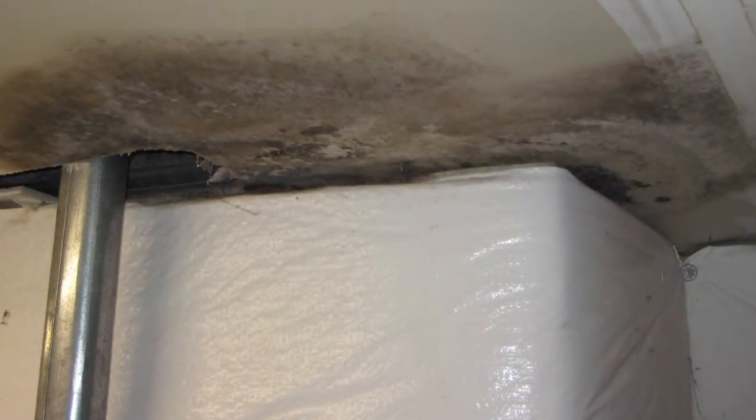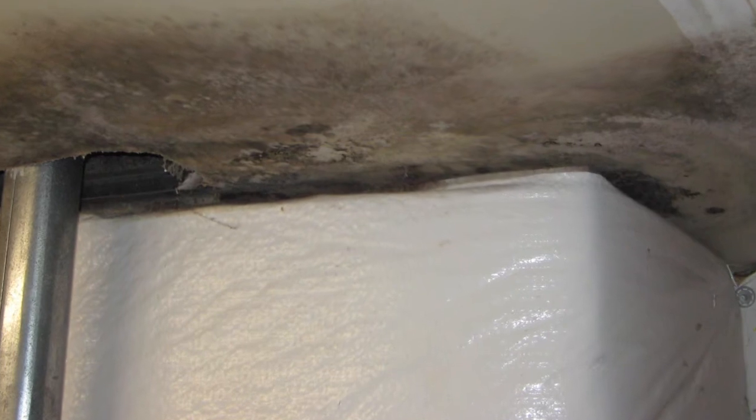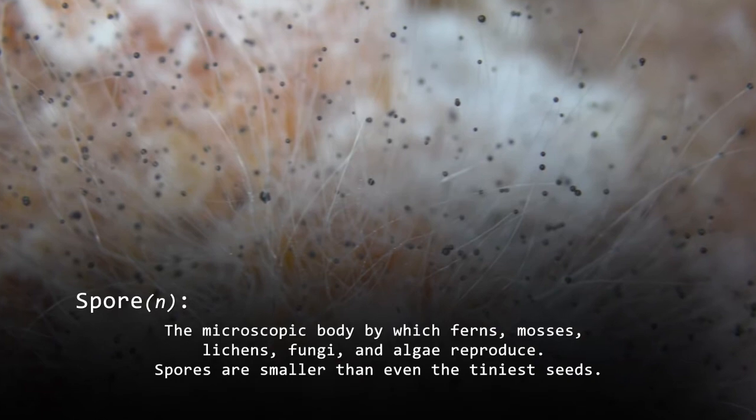Mold can affect the air quality in your home. It spreads and reproduces by making spores. These spores get released into the air and can be breathed in.